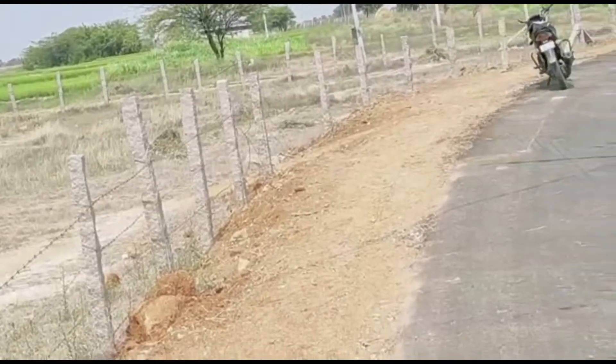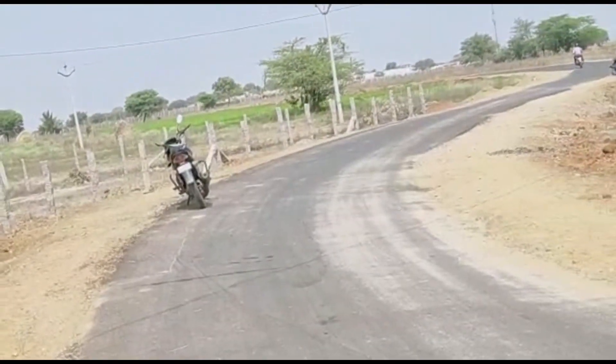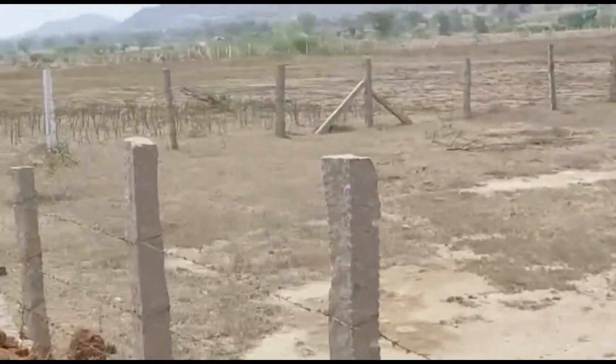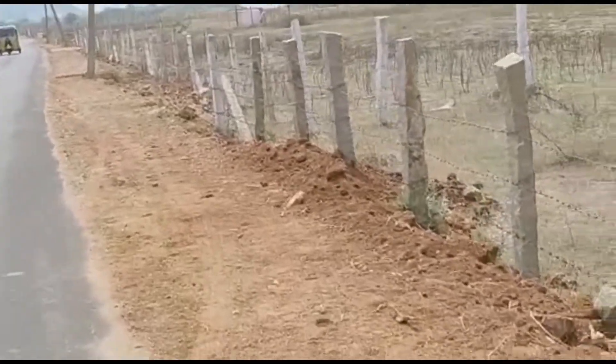We are looking at a net of 3 acres and 4 acres, so 7 acres and 28 guntas. This plot is up in the south. The land is in the north.